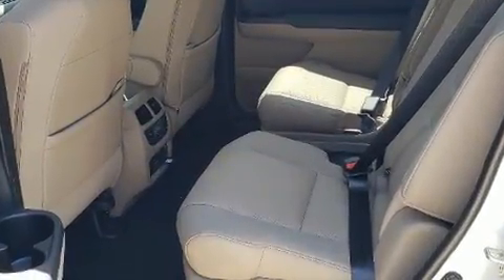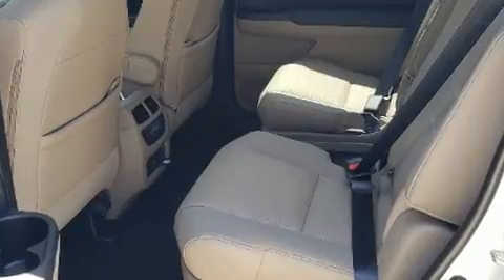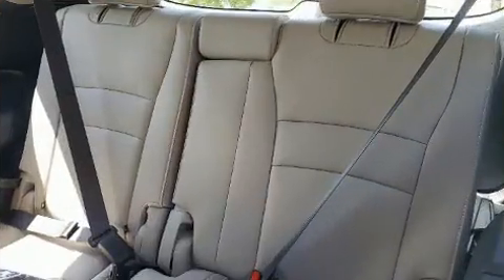All of the following features are included: front and rear reading lights, a power rear cargo door, rain-sensing wipers, and seat memory.